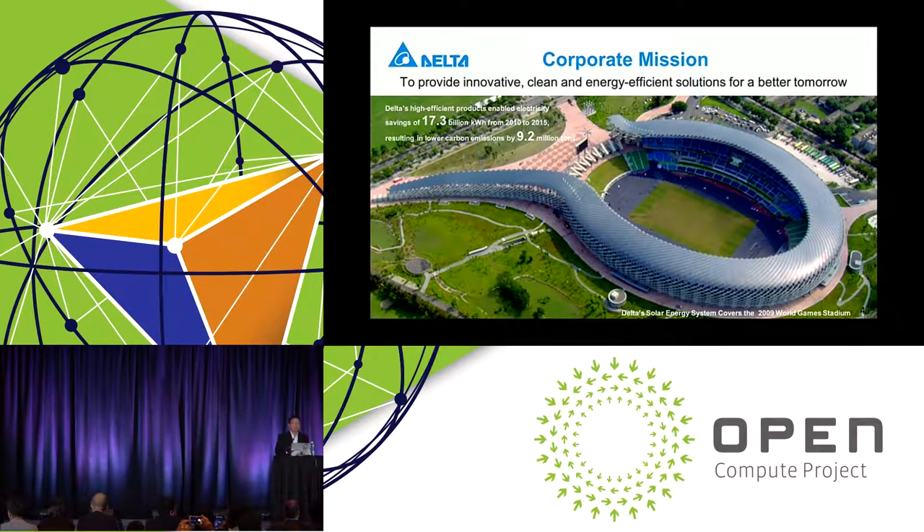Our corporate mission is to provide innovative, clean and energy efficient solutions for a better tomorrow. As you can see in the picture, this is a sports stadium in the southern part of Taiwan where the roof is covered with about 8,800 solar panels, all made and supported by Delta, generating about 1 megawatt of power on a sunny day. Since 2006-2007, our company has embarked on building green buildings, all certified, and with this effort our energy efficient products and solutions have saved about 17.3 billion kilowatt hours of energy and reduced carbon emissions by about 9.2 million tons of CO2.